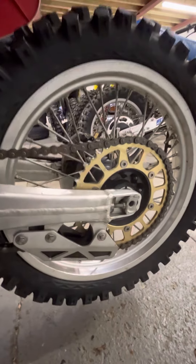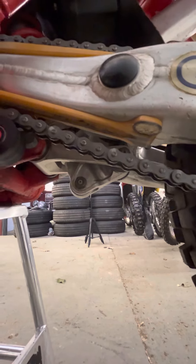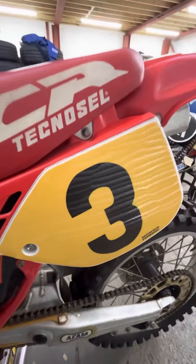That AFAM sprocket again, with a different bolt pattern to stock. And if you look underneath you might be able to see the billet — that was called the delta link back in the day. And that iconic Tecnocell number three.